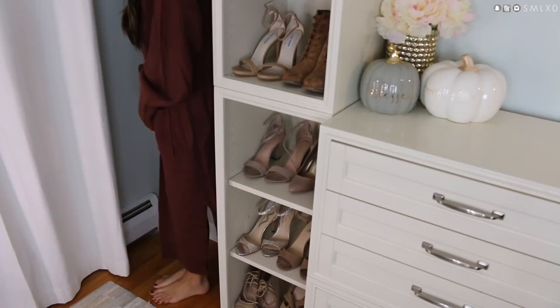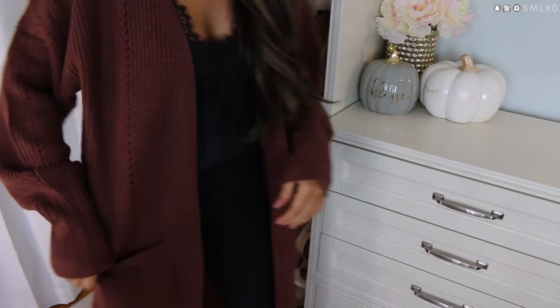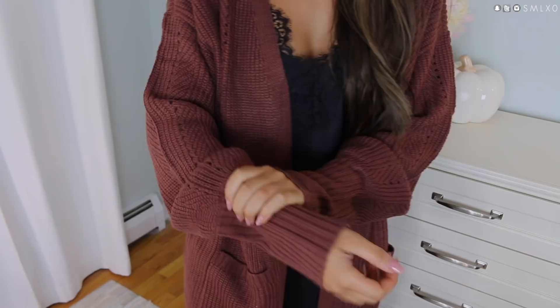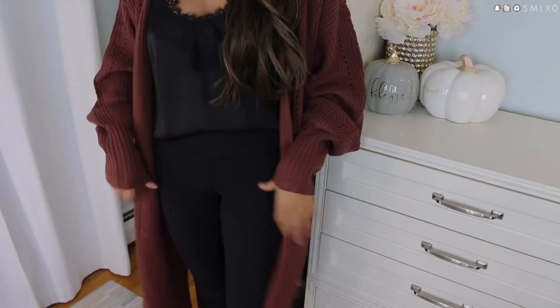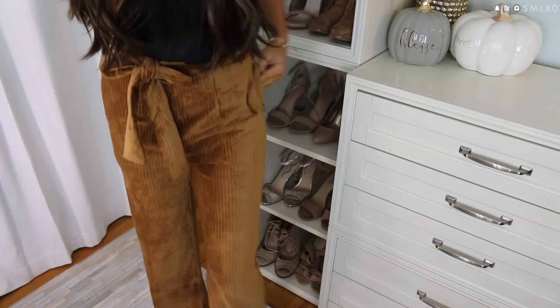Next up is this mauve duster cardigan. It is super long — it goes all the way to where my leggings end. It's really cozy, has pockets, and it's kind of gathered at the wrist so it's a little bigger through the arm and then tighter around the wrist. I have it paired with a lacy top right now, but it's super cozy and you could dress it up or down.